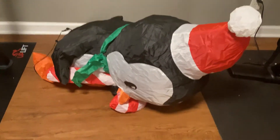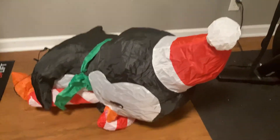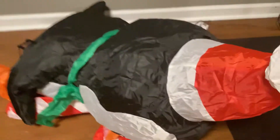Hey guys, welcome back to another video. Today we're going to be revealing the 3.5 foot inflatable penguin with a candy cane from Walmart. Let's just plug it in already.